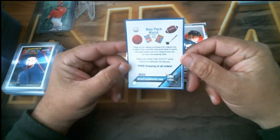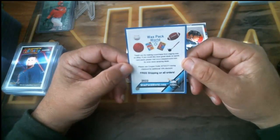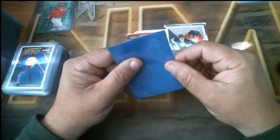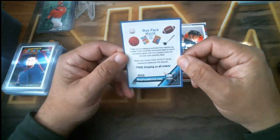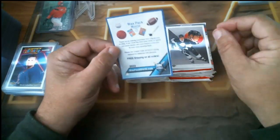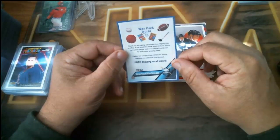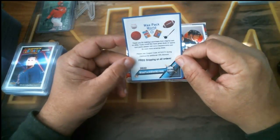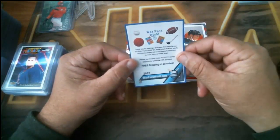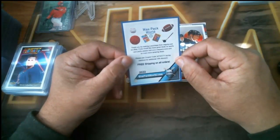You should check out this place called Wax Pack World — waxpackworld.com. You go there and you can get so much for old vintage cards pretty cheap. Everything is free shipping, so it's outstanding. I'm going to use this place a lot. I'll put the link in the comments. I'm not getting paid for any of this — I'm just promoting them because they're a bunch of good guys.